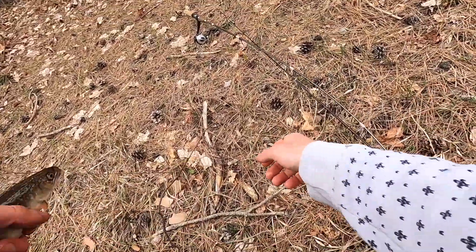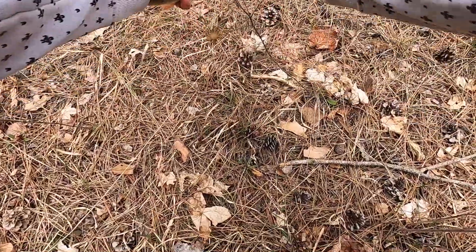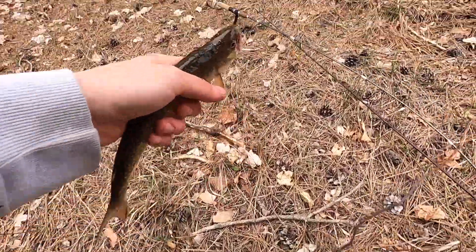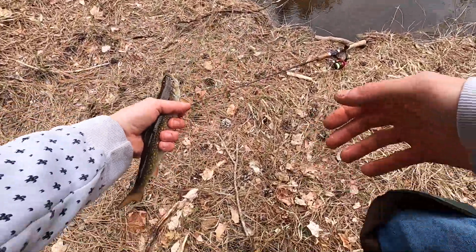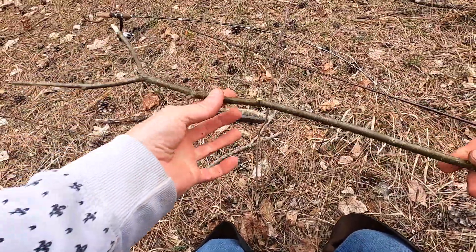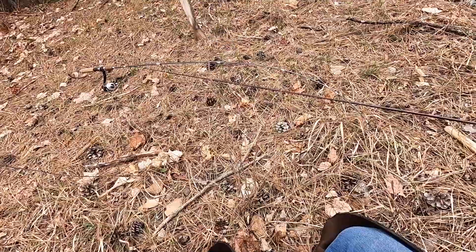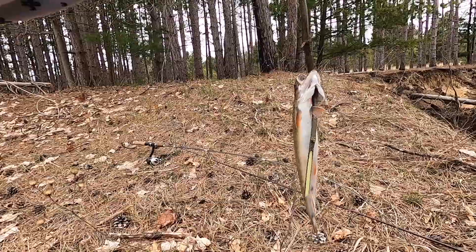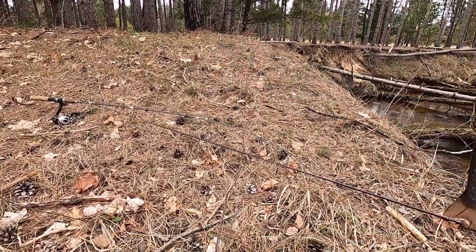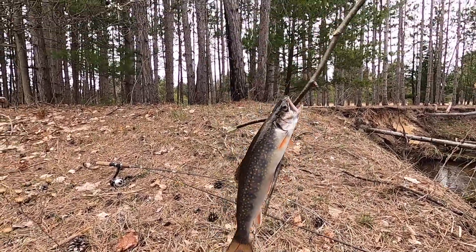We're going to keep this one. Just bop him, take care of him like that. I don't have anything to carry him with, but I'll show you what I'm going to do. So you take a stick like this when you don't got a way to carry your fish, and you slide it under their gill. They hang like that right there. And as you keep catching them, you just keep stacking them on. You can stick your stick in the water, let them float if you want, or whatever you gotta do. That's how I go about it when I don't got gear — no bags, no stringer.